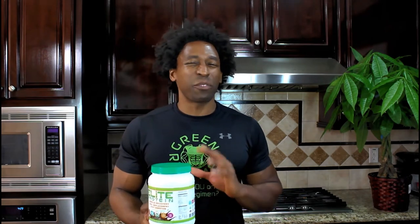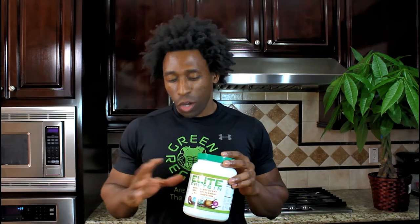The very first plant-based proteins really didn't taste that good — they were really chalky when you tried to mix them up. However, this happens to be Green Regimen Elite plant-based protein, and I'm going to get into all the specifics of that pretty soon. But let me just tell you the difference: whey protein comes from a cow.